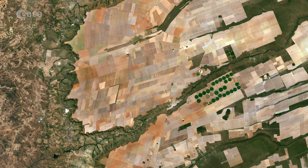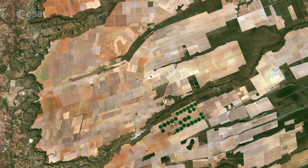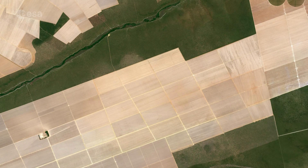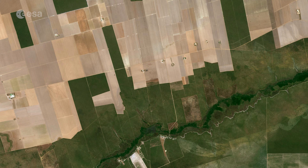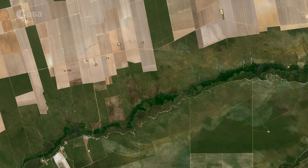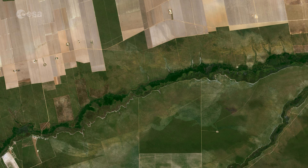The two-satellite Sentinel-2 mission is designed to monitor changing lands, including crop type and health. While the first satellite has been in orbit since 2015, its Sentinel-2B twin was launched on March 7. Together, the satellites will provide new images of Earth's land surfaces every five days. This image was captured by the Copernicus Sentinel-2A satellite on August 8, 2016.